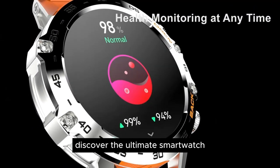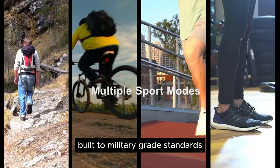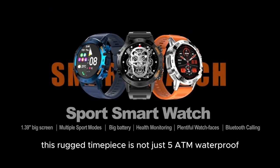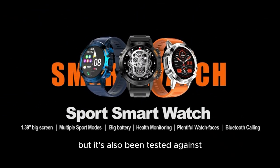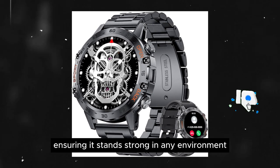Discover the ultimate smartwatch crafted for those who demand durability and style. Built to military-grade standards, this rugged timepiece is not just 5 ATM waterproof, but it's also been tested against the harshest conditions, ensuring it stands strong in any environment.